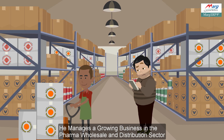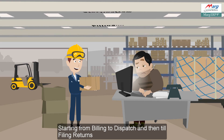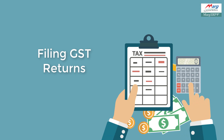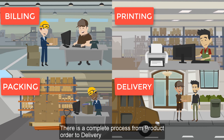This is Tom. He manages a growing business in the pharma wholesale and distribution sector. He has to accomplish so many tasks every day, starting from billing to dispatch and then till filing returns. But Tom is facing problems by manually taking care of all these processes. In his warehouse, there is a complete process from product order to delivery.